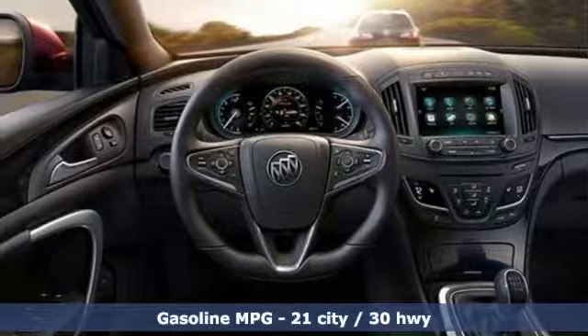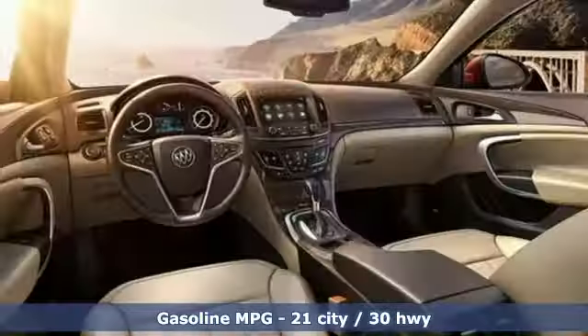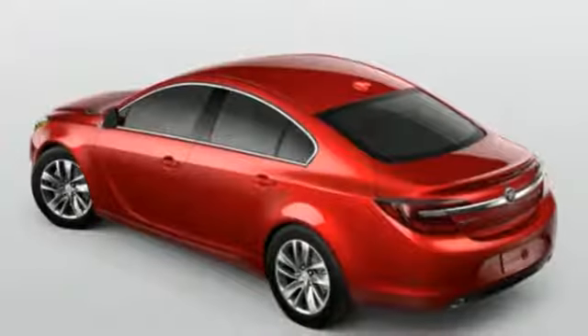Streaming audio, power heated mirrors, front heated leather bucket seats, auto dimming rear view mirror, Wi-Fi hotspot, dual zone climate control.